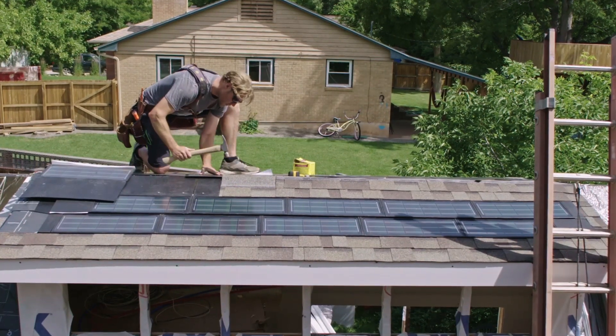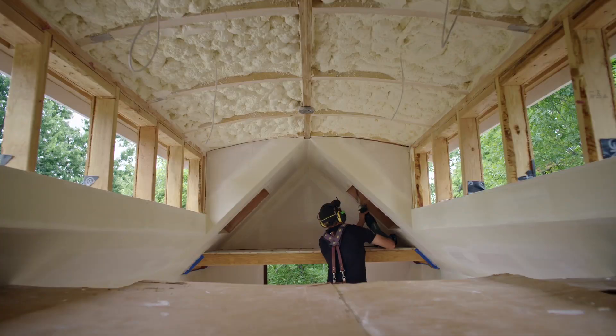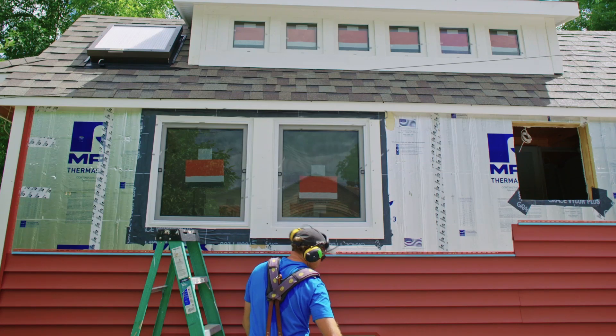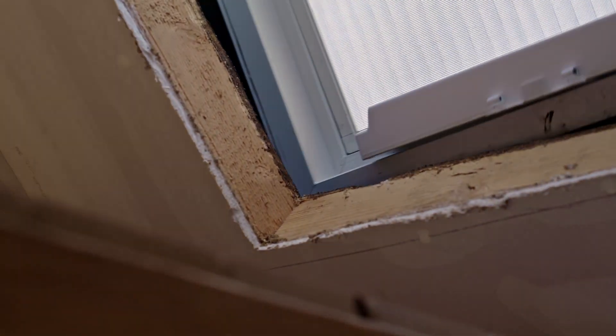The solar panels work in conjunction with the Energy Star appliances, and it goes all the way through to our siding, our trim — everything being lightweight and durable.